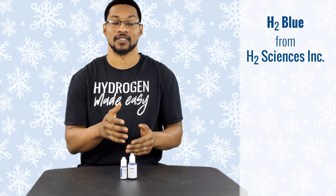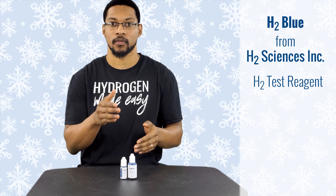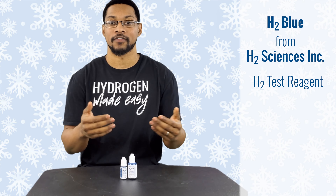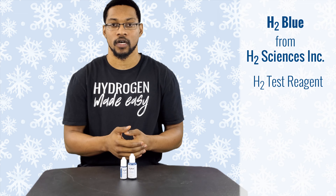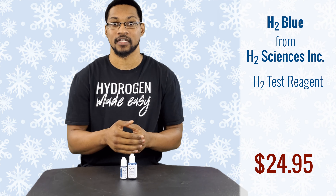This product is H2 Blue, sold by H2 Sciences Inc. It is a test reagent for hydrogen-rich water that allows you to test for the dissolved hydrogen concentration of your water. It is by far the easiest, most convenient, and accurate way to do so at home. There is no discount for this product, but it's pretty affordable at $24.95. You can purchase it through H2 Hub's recommendation list.